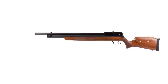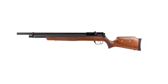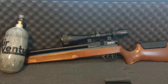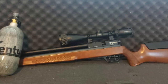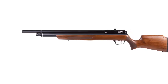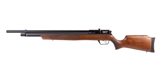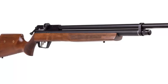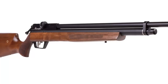In terms of accuracy, the Benjamin Marauder is a top performer. It is capable of delivering consistent, accurate shots up to 50 yards and beyond. Thanks to its adjustable power wheel, you can customize the power level of the gun to ensure you get the most accurate shot possible. Overall, the Benjamin Marauder Woodstock Air Rifle is an excellent choice for those looking for a powerful, reliable, and accurate air rifle. With its wood stock, adjustable power wheel, and adjustable trigger, this rifle is designed to provide you with the best shooting experience possible.